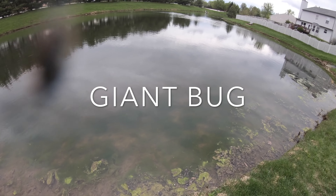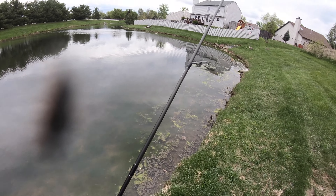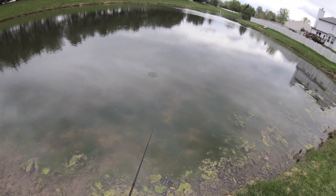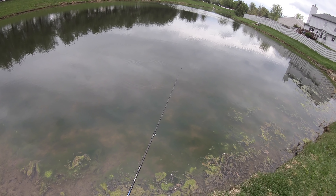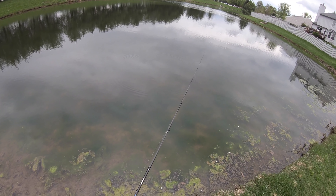My favorite fish to fish for in these ponds is definitely the bass, but I always carry a thing of crappie nibbles with me just in case the bluegill are biting like today. That way I've got something to do if the bass aren't cooperating very well.